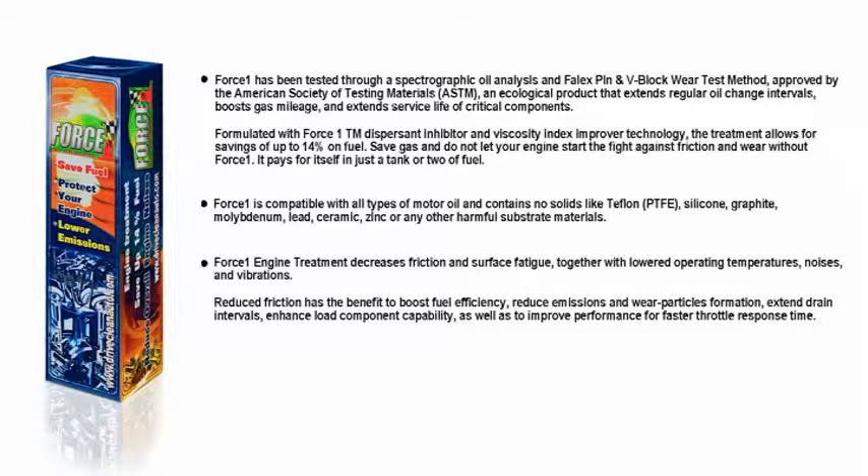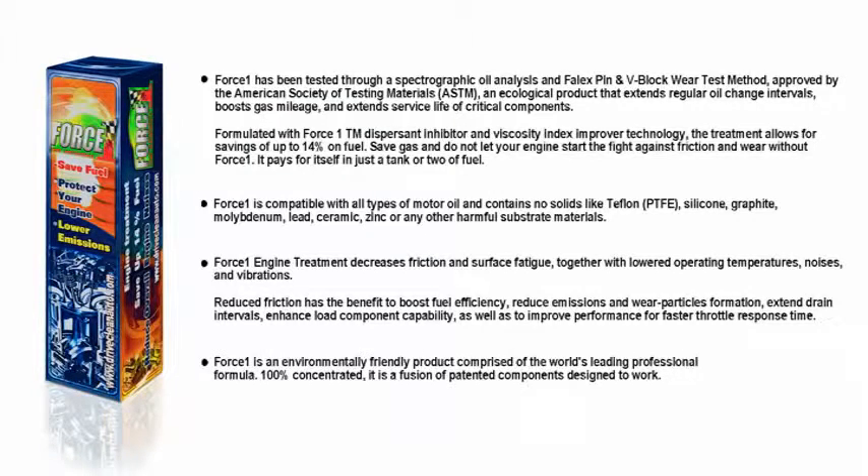Reduced friction has the benefit to boost fuel efficiency, reduce emissions and wear particle formation, extend drain intervals, enhance load component capability, as well as to improve performance for faster throttle response time. Force One is an environmentally friendly product comprised of a world's leading professional formula. When 100% concentrated, it is a fusion of patented components designed to work.